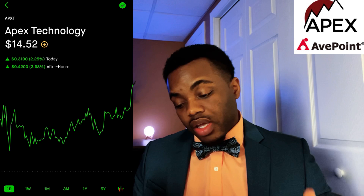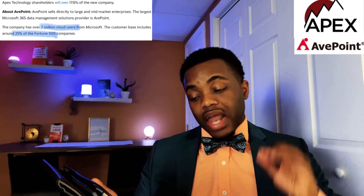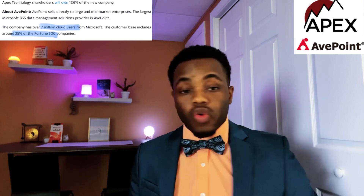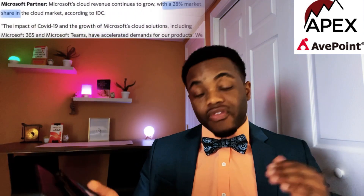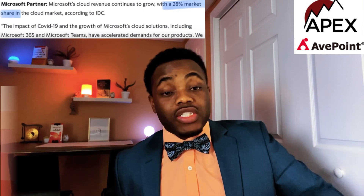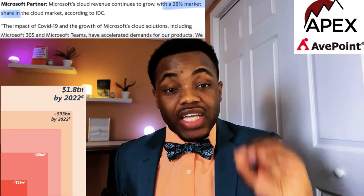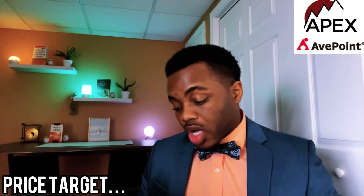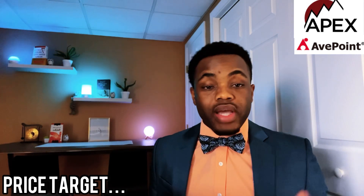The next one on the list is Apex Technology Acquisition Corp, which is merging with AvePoint Technology. We got in at $10.90 back in November; it's currently at $14 a share, up 2% on the day and up 47% on the year. AvePoint is a cloud partner with Microsoft and has 7 million cloud users, with 25% of their user base being Fortune 500 companies. Microsoft holds 28% of the total cloud market, which is projected to grow to $1.8 trillion — a potential 50x. Strike prices are $13 and $12.